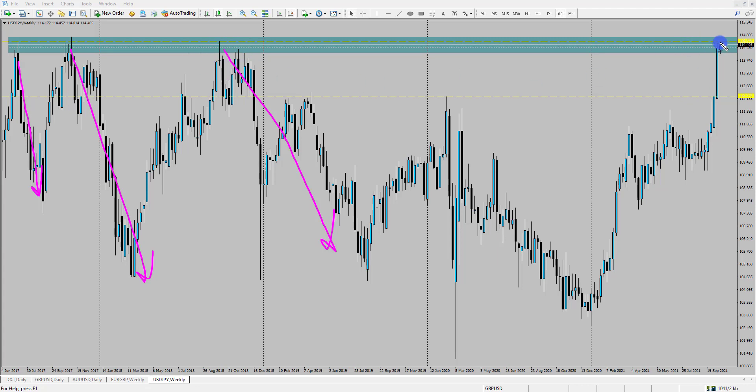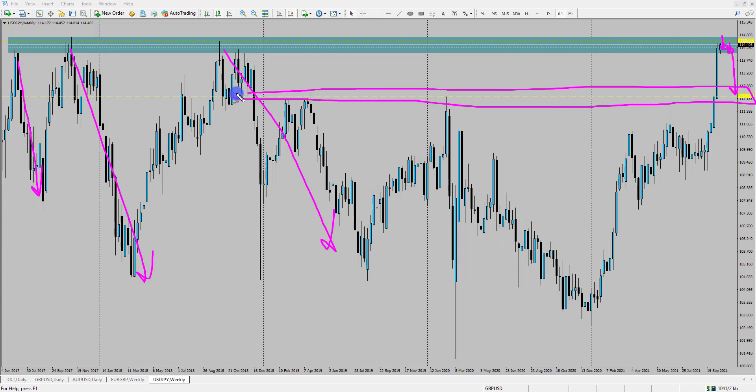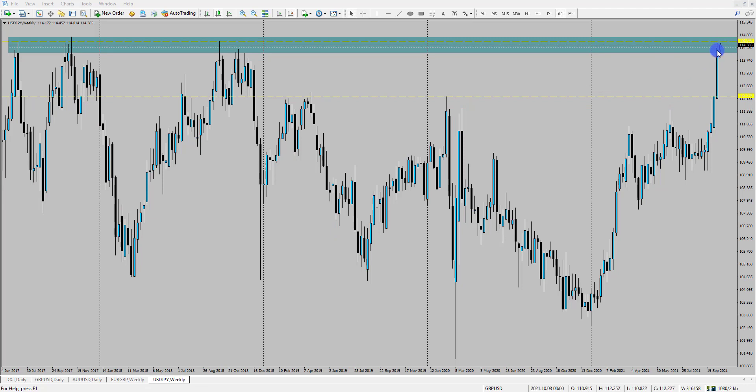If the yen is going to start to slightly strengthen, what I'd expect to see on this weekly time frame is some low-ranging candlesticks rejecting this area, which could then see the yen strengthen and pull back into another key area — around the 112 level — where we've had multiple rejections in the past. So what I'm looking for is a reaction in and around this area.